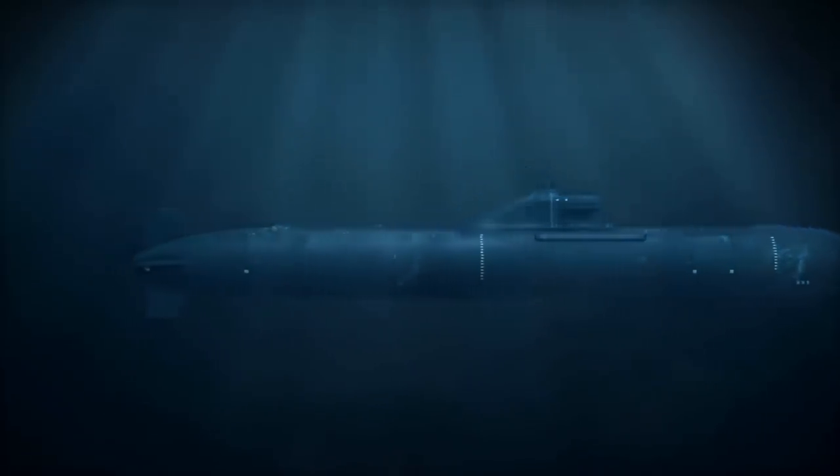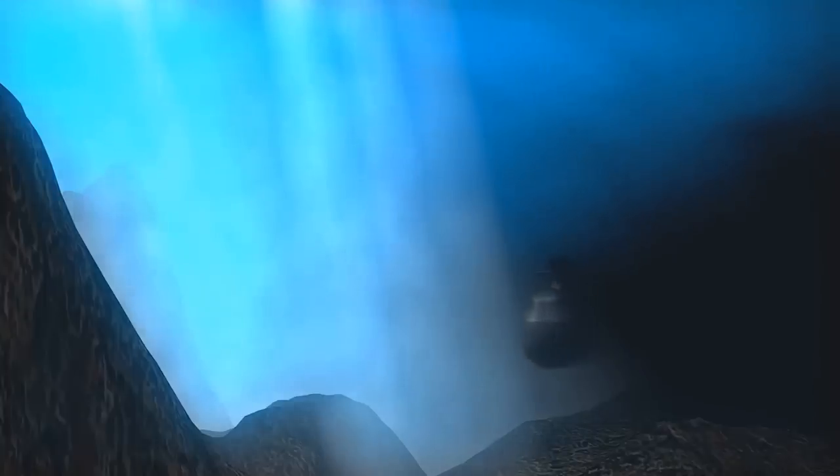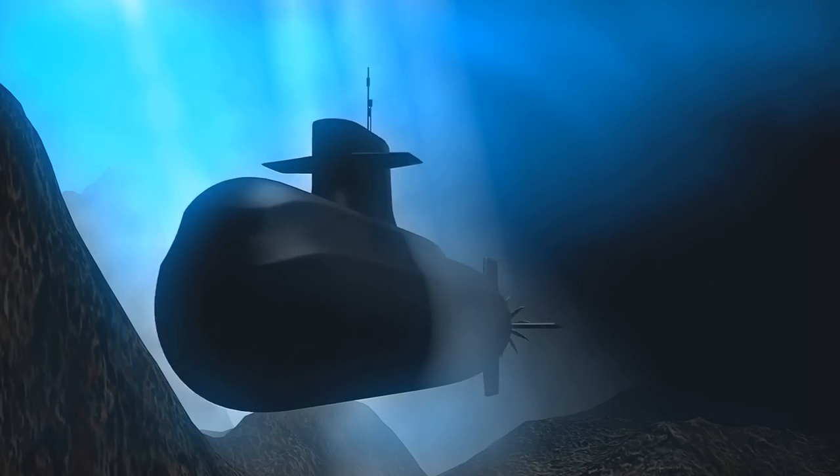The Seawolf-class submarines boast advanced communications and data management systems, which enable them to communicate and share critical information with other assets in a battle group or with command and control centers ashore. This allows them to operate as part of a networked force, enhancing their situational awareness and effectiveness in modern naval operations.